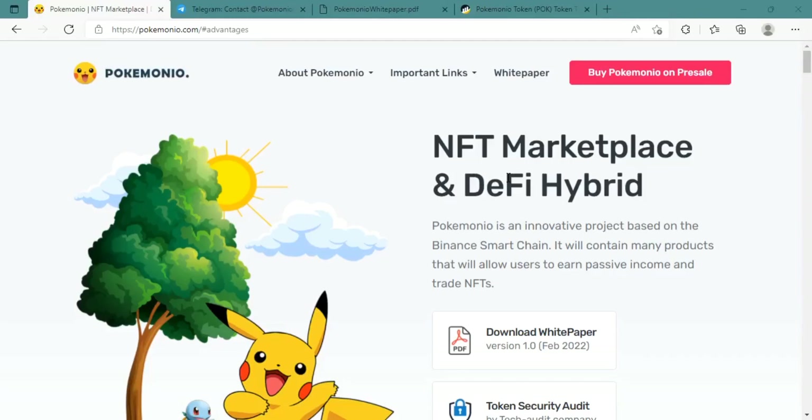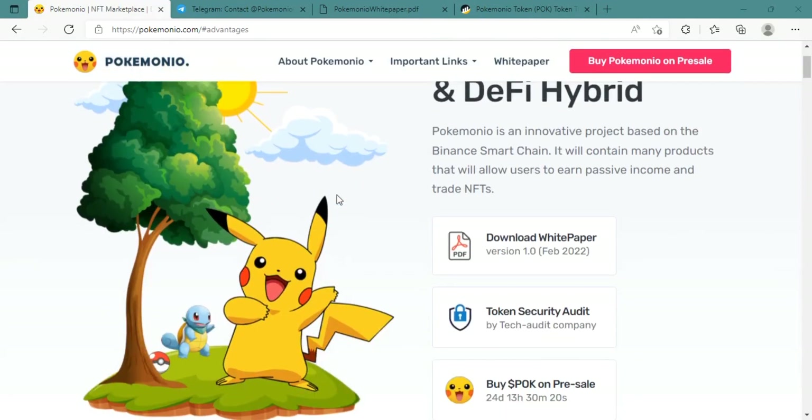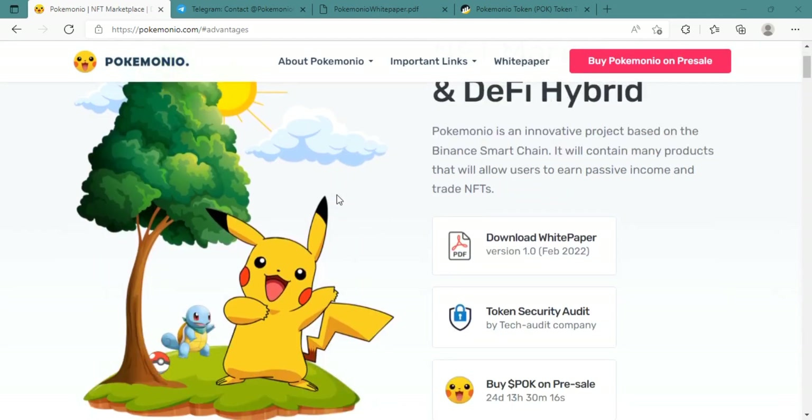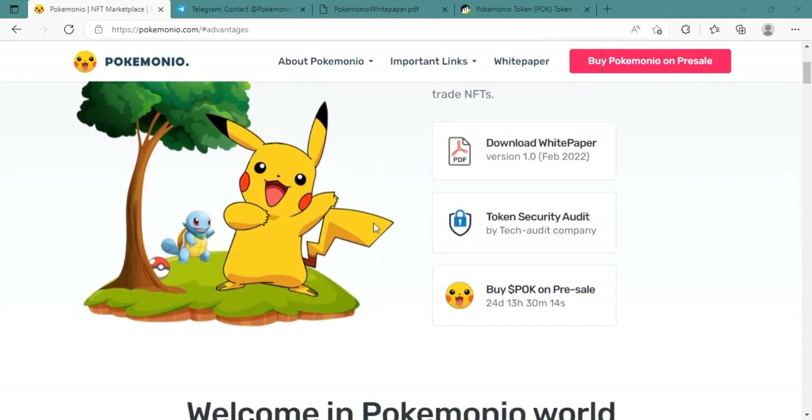Greetings people, today I am here with Pokemonio, an incredible platform. Pokemonio is a Venus Smart Chain based DeFi and NFT Marketplace Hybrid Project. It will include a variety of products that will enable customers to generate passive income and trade NFTs.